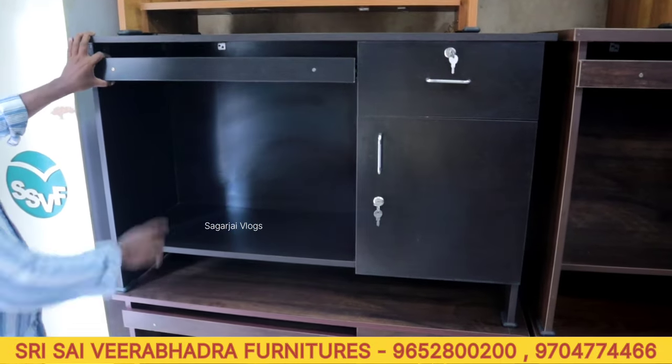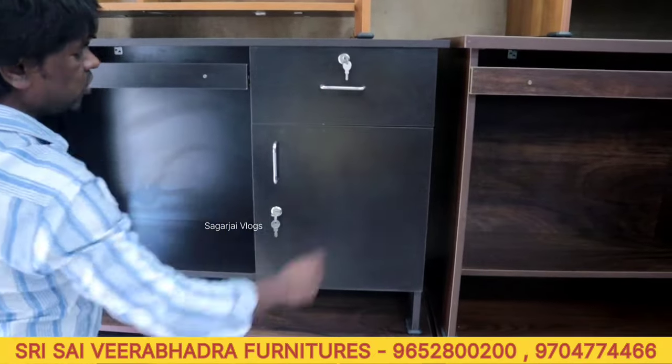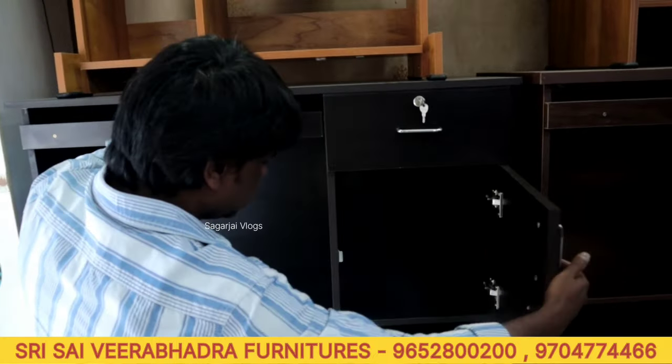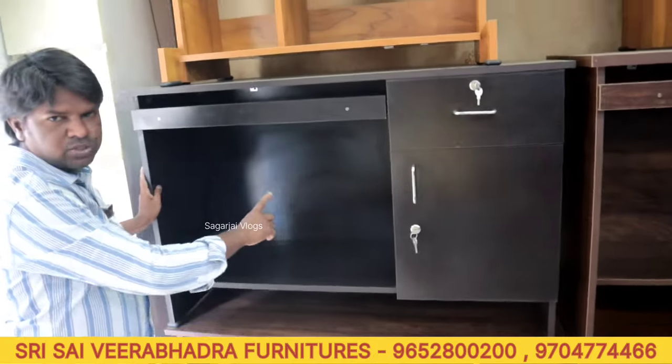4 by 2 regular table — length 4 feet, width 2 feet, color options, keyboard with drawer and door. Price is 300 rupees. Color options available.